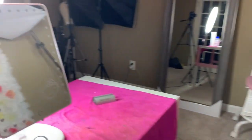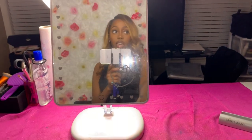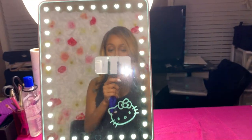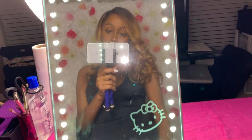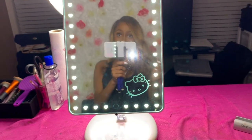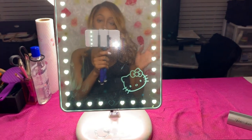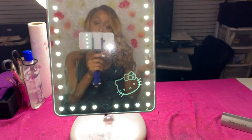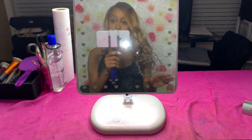Over here we have this mirror. I got this from Ulta — this is an Impressions Vanity mirror and it lights up. It plays music and has pretty good audio sound whenever you want to do your makeup. I will say about it though, it does die fast — you need to charge it a lot.